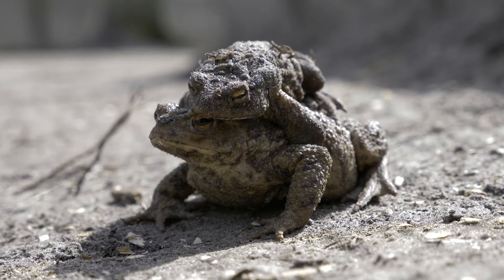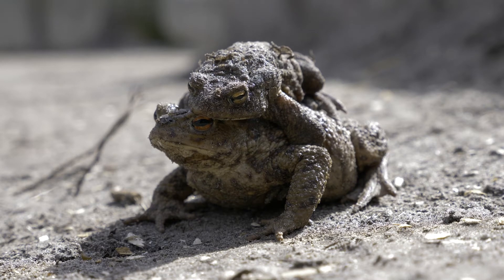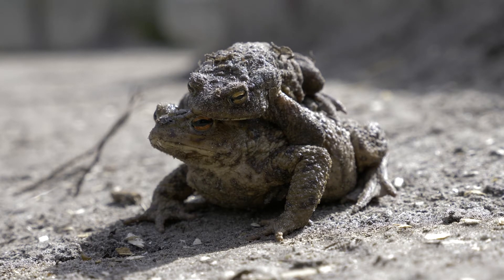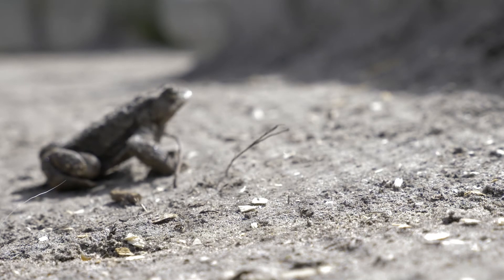As an opportunistic feeder, it will consume anything it can find, meaning it will survive in otherwise harsh conditions. The large clutch size of the spawn leads to a fast and often uncontrolled population explosion. These populations persist due to the toxic secretions of the cane toad, something that was poorly understood and considered in Australia.